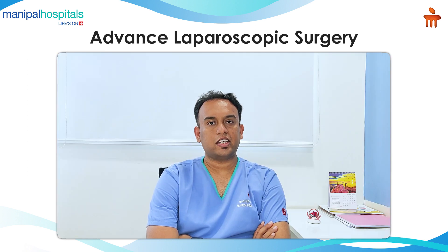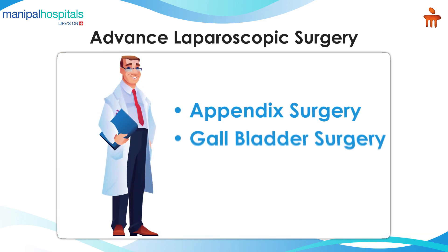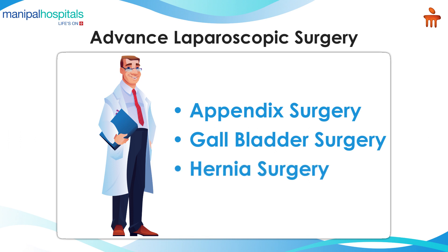There are multiple indications for laparoscopic surgery. Simple surgeries which include appendix, gallbladder, and hernia surgeries are routinely done in our hospital. More complex surgeries which include cancer surgeries are more frequently done of late.